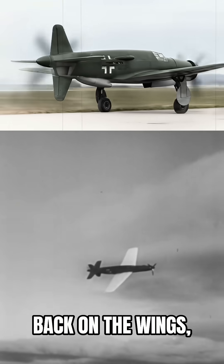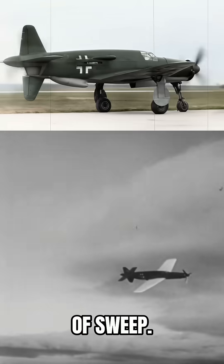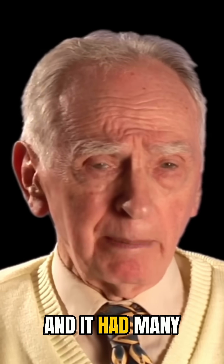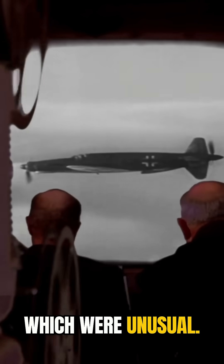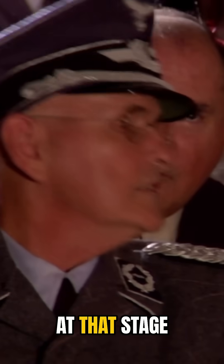It had slight sweep back on the wings — 18 degrees of sweep — and it had many innovative features. For example, it had powered controls on the ailerons, which were unusual. We didn't have that at that stage in the war in any Allied aircraft.